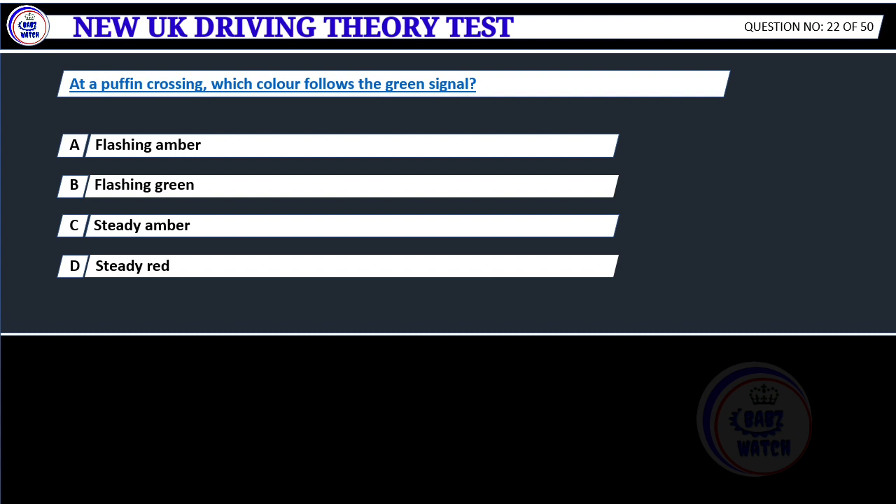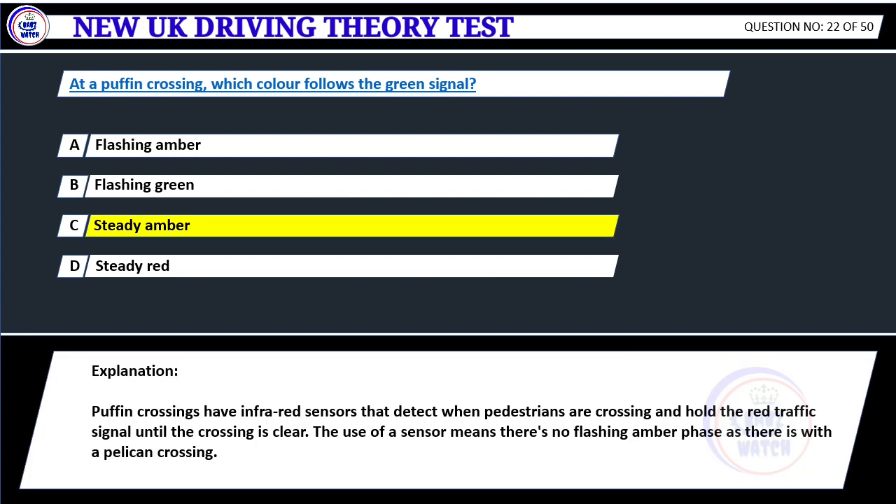At a puffin crossing, which color follows the green signal? A. Flashing amber. B. Flashing green. C. Steady amber. D. Steady red. Correct answer C: Steady amber. Puffin crossings have infrared sensors that detect when pedestrians are crossing and hold the red traffic signal until the crossing is clear. The use of a sensor means there's no flashing amber phase as there is with a pelican crossing.